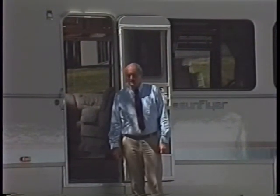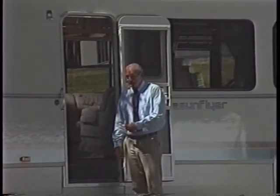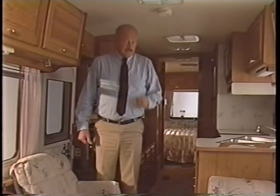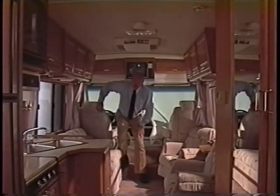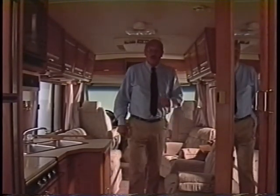Someone once said something about the journey of a thousand miles beginning with but a single step. Well, if you throw your back out on the first step, you stay home. The 1989 Sunflyer makes entry a piece of cake. The Sunflyer has a certain feeling of youthfulness about it, a feeling of solidity but of stylish solidity. And here, for perfect line-of-sight viewing throughout the coach, is the area for the optional 13-inch color TV and the accompanying VCR. And here on the driver's door, there's a new power window option.